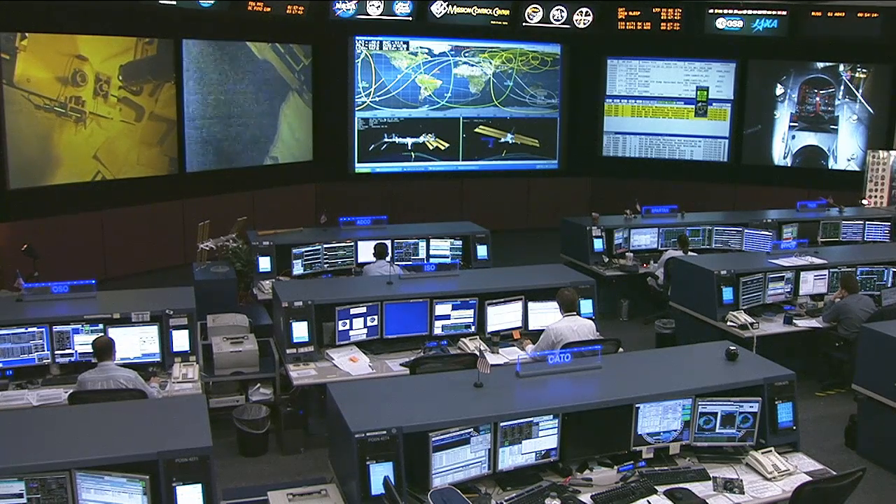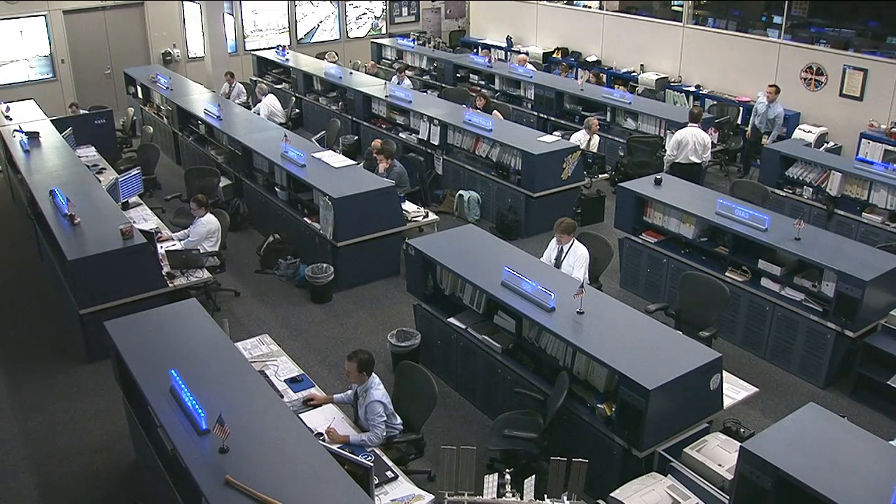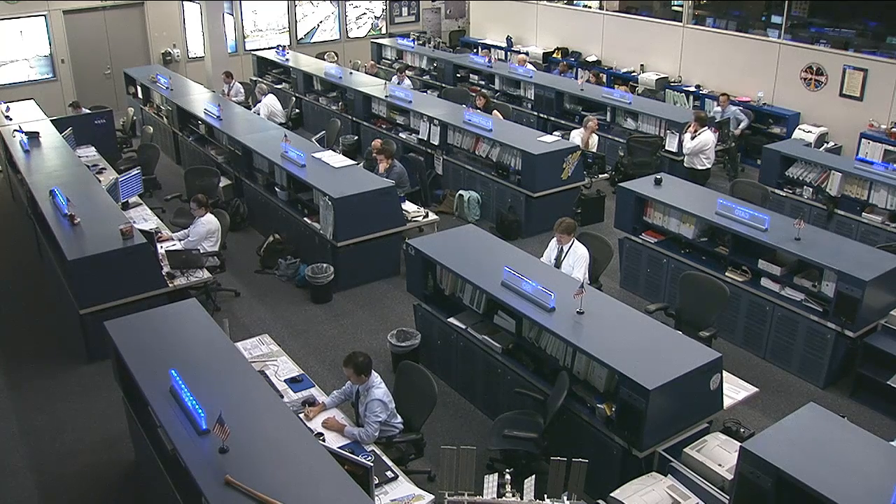They also opened up the hatch in between the Zvezda service module and the Progress 50, which is part of the International Space Station — you can see it back there, attached to the Pirs docking compartment. That Progress arrived at the station with two and a half tons of supplies back in February. It will depart in July and will be replaced by yet another Progress in the next couple of months, bringing more supplies, food, and experiments for the crew.